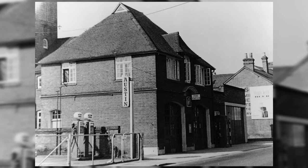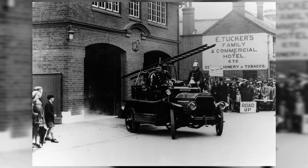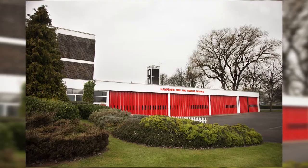Originally the fire station was in the town centre, a much smaller station than the one we've got today, and then the station that was on this site was constructed in 1966.